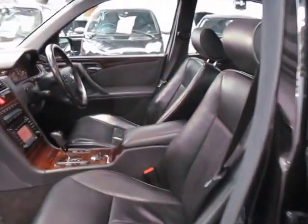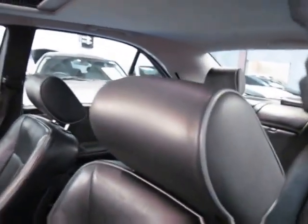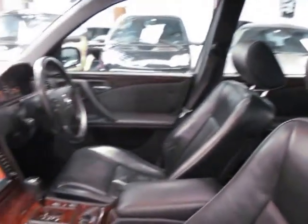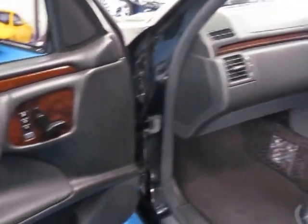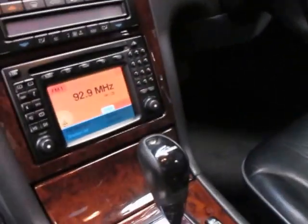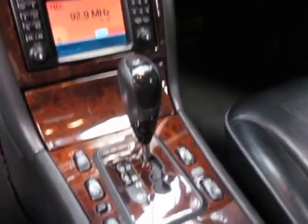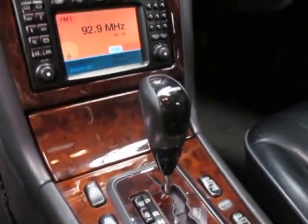It's even got the light grey piping around the seats and around the headrest there, which looks fantastic. It's got electric memory seats on the driver and passenger side, climate control, the 5-speed tip-shift automatic transmission, and ESP or electronic stability program.